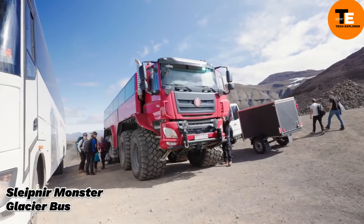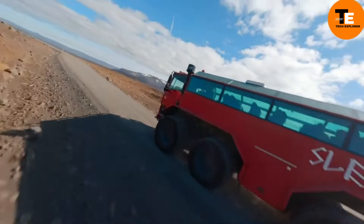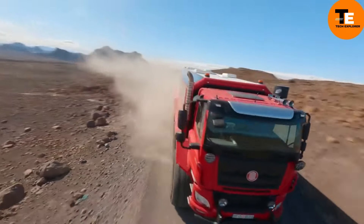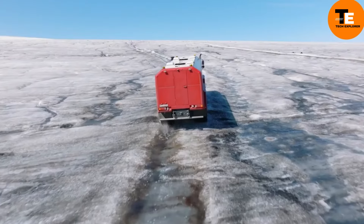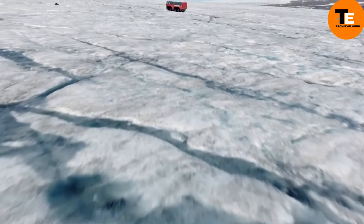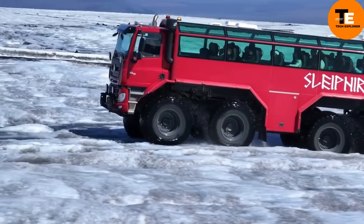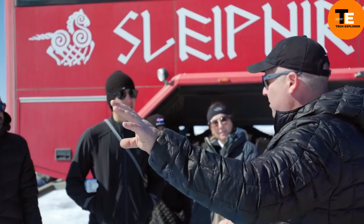Meet Sleipner, the largest glacier bus in the world, named after Odin's eight-legged horse from Norse mythology. This massive vehicle rides on eight wheels, each as tall as a person, and is powered by an 800-horsepower engine. Sleipner is 15 meters long and when stood vertically it would reach the fifth floor of a high-rise. With 47 seats and impressive off-road capabilities allowing it to handle crevices up to three meters deep, it offers a thrilling ride across glaciers.